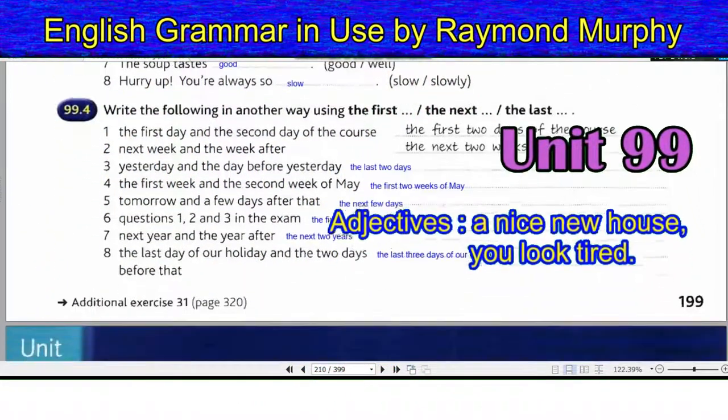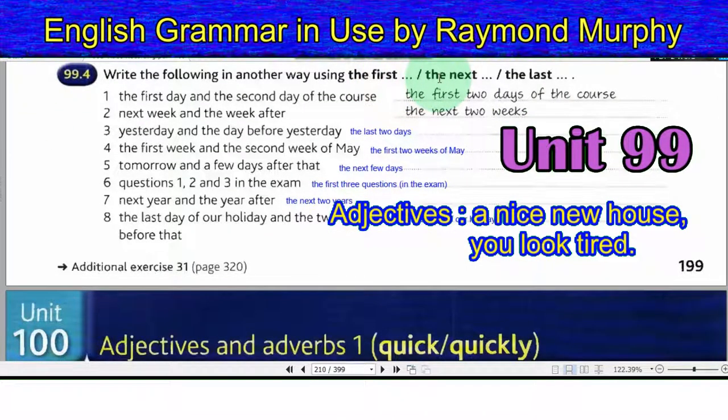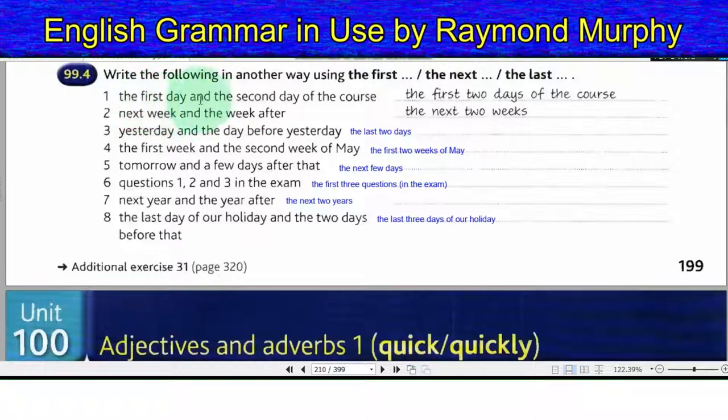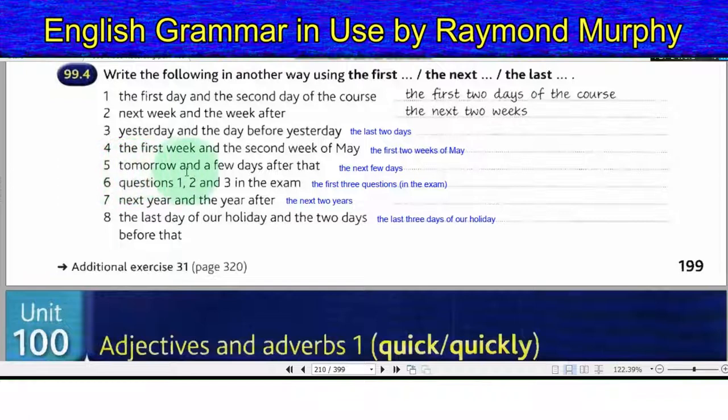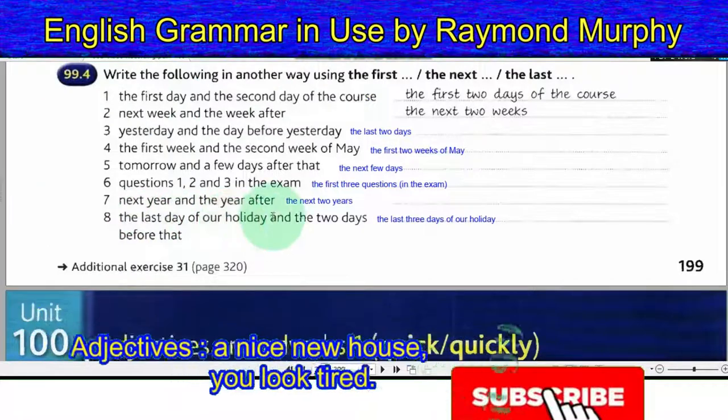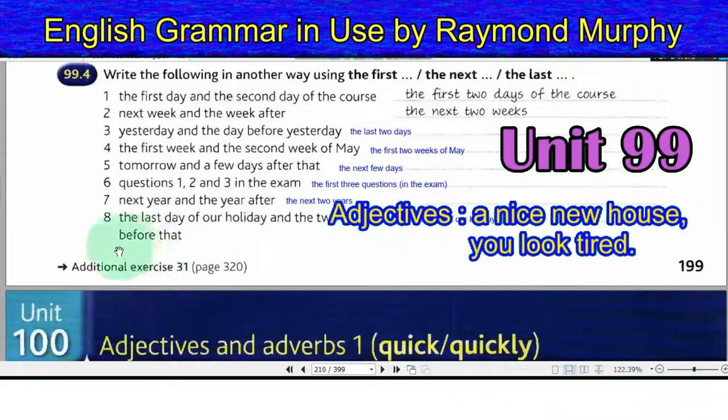Exercise 99.4 — Rewrite using 'the first', 'the next', or 'the last'. 1. The first day and second day of the course → the first two days of the course. 2. Next week and the week after → the next two weeks. 3. Yesterday and the day before → the last two days. 4. The first and second week of May → the first two weeks of May. 5. Tomorrow and a few days after → the next few days. 6. Questions 1, 2 and 3 in the exam → the first three questions in the exam. 7. Next year and the year after → the next two years. 8. The last day and the two days before → the last three days of our holiday.